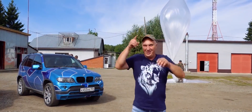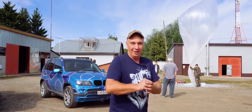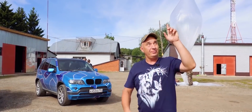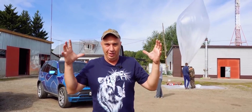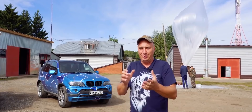Hey there, fellas. Today's video is going to be really fun. So we happen to know a few guys from Tomsk province who shoot balloons really high up into the air for the purpose of weather forecasting, determining wind direction, and so on and so forth.